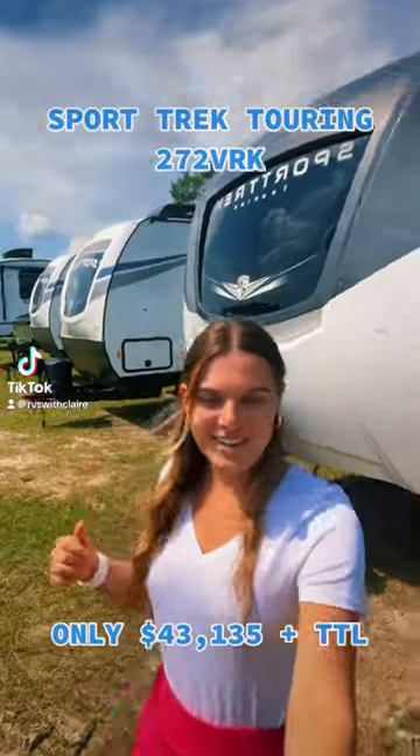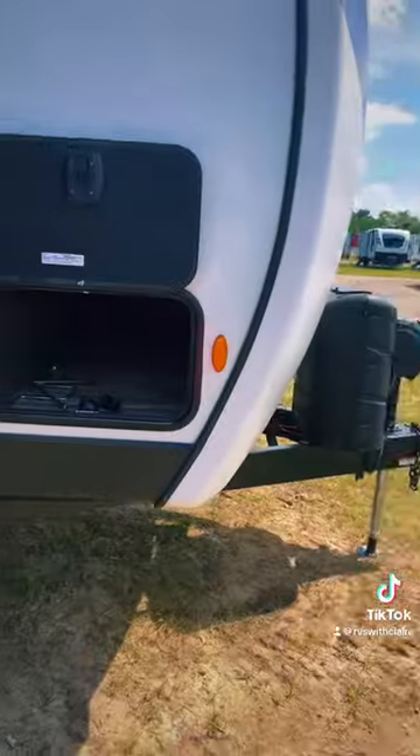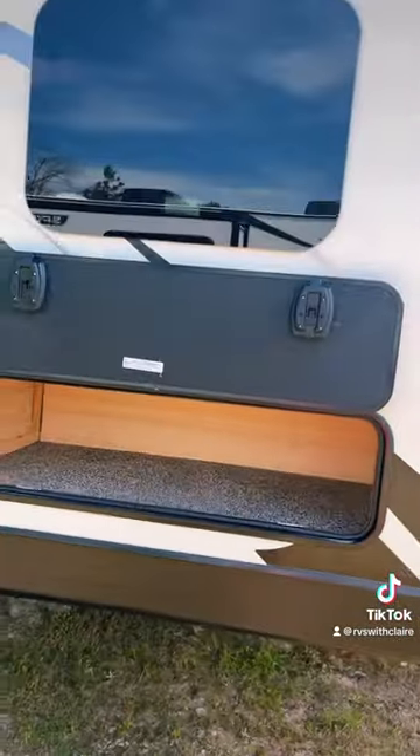This is a SportsTrek Touring 272 VRK. Let's go take a look. You have storage space in the front and storage space on the slide-out.